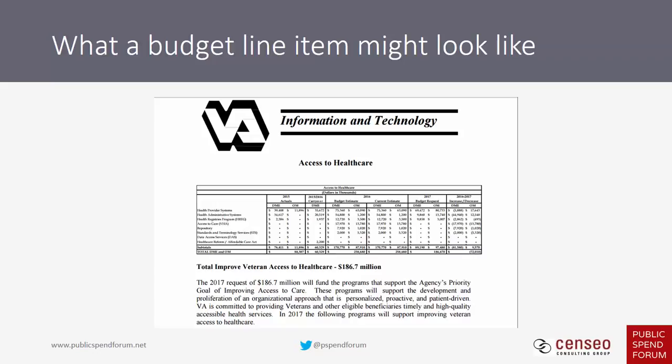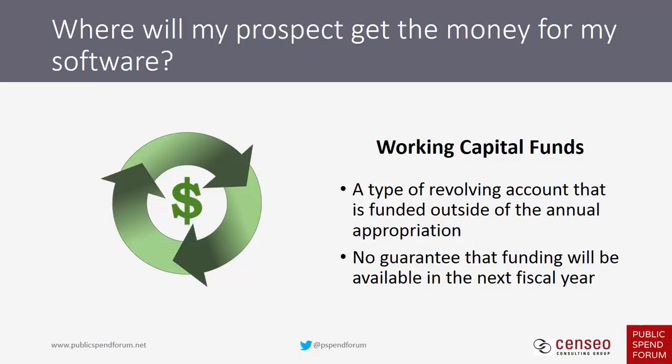Another way prospects get money to buy software licenses is through working capital funds. These are a type of revolving account funded outside of the annual appropriation. An agency must have specific congressional authority to establish or use a working capital fund, and there's no guarantee funding will be available in the next fiscal year since agencies have decent discretion in how they use working capital funds.